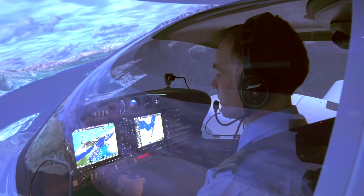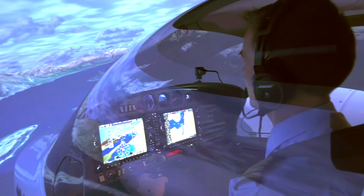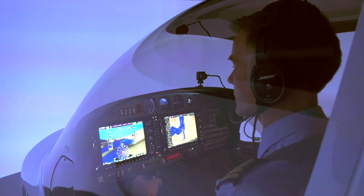That's what it looks like when you're flying on a nice day in Queenstown, but with the touch of a button the instructor sitting behind me can make the weather significantly worse. There you go — I'm in solid cloud now.